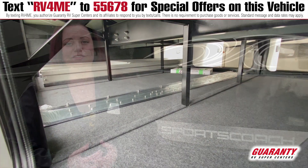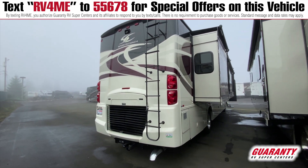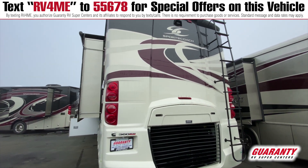So we have four slides here — a very large, wide open floor plan in a 40-foot diesel coach — and it's absolutely beautiful. I think you'll enjoy it. We're going to go ahead and take a look inside.